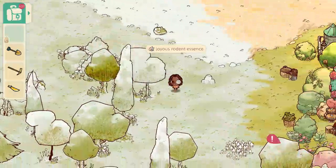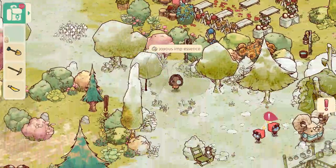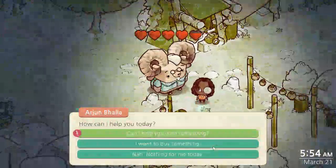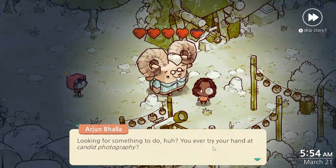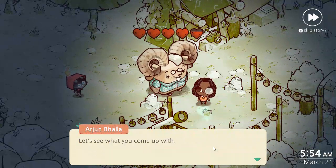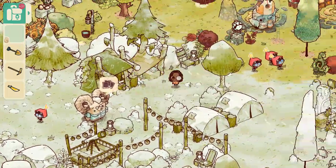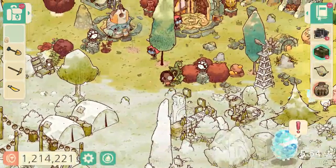Let's cut down this brush and see what we got from the reunited imp — quite a few goodies, that is good. Let's go check in with Arjun. He says: 'Looking for something to do? You ever try your hand at candid photography — that's when you capture a subject as if the camera isn't there. Let's see what you come up with.' He wants imp swing — just three imps together on one swing. We can find that. Let's chop down this brush.